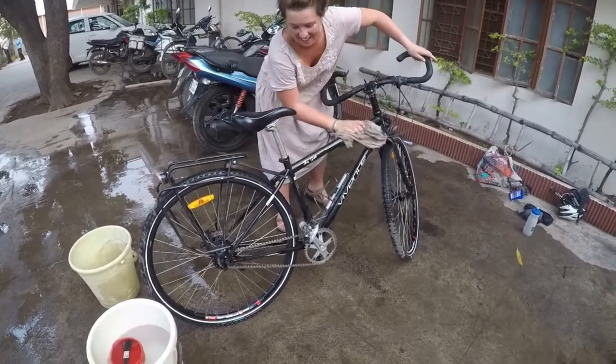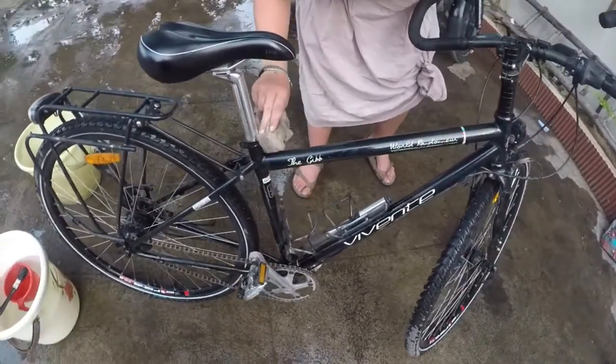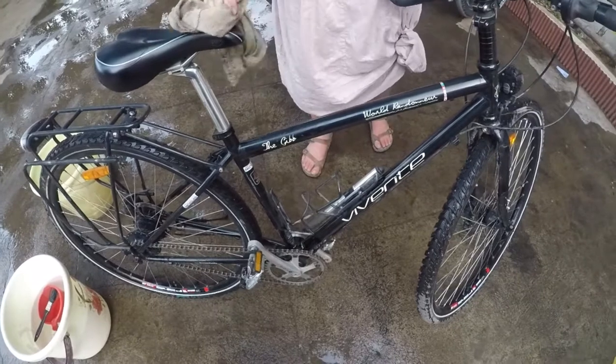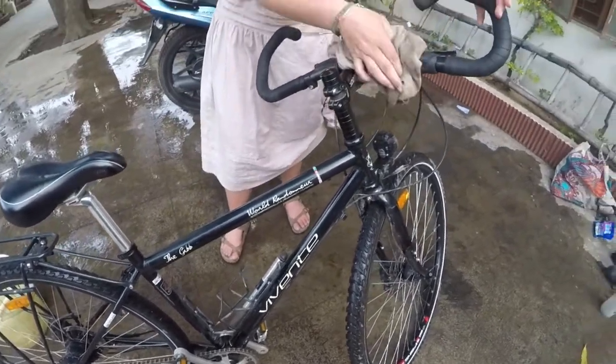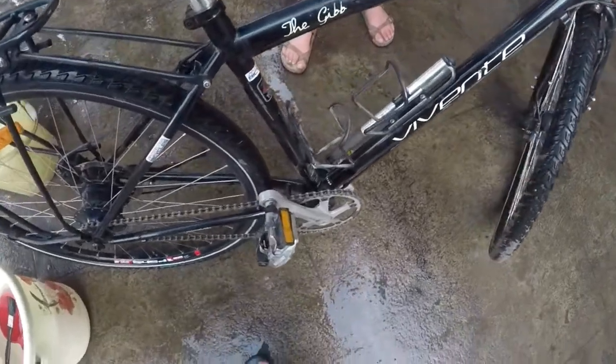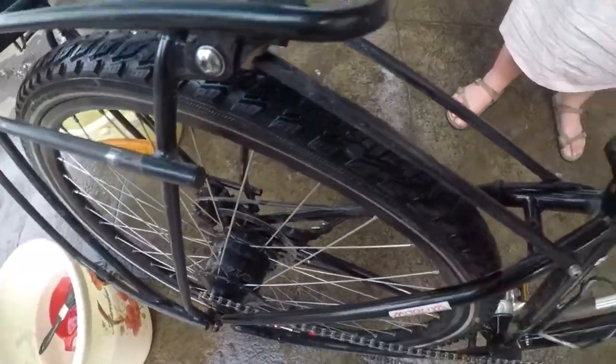We rinsed them with water and used rags, paint brushes, and a scourer to get them clean. Focusing in on the areas where dirt accumulates — if you've got dirt down there you need to get down there and clean it out.